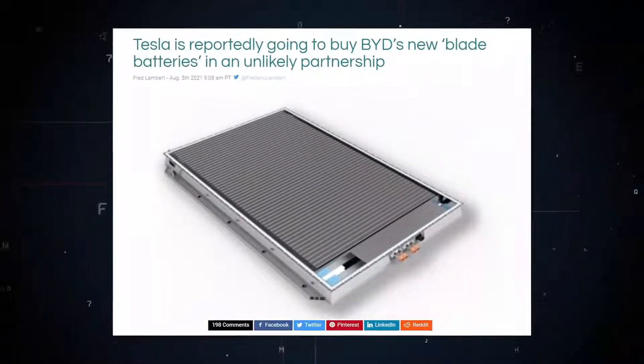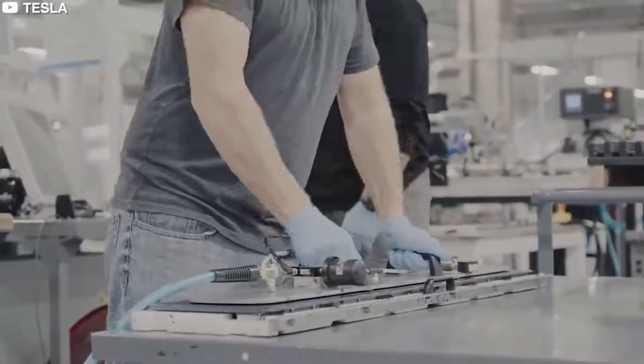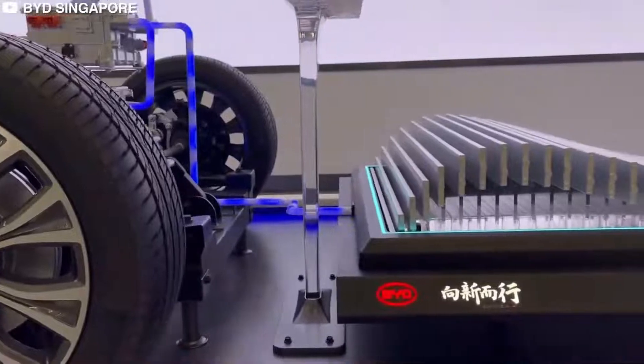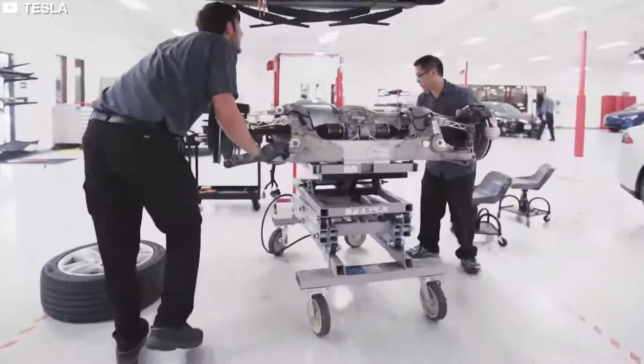Tesla is reportedly going to buy BYD's new Blade Batteries in an unlikely partnership. Tesla is said to have agreed to buy BYD's new Blade Batteries in a partnership that not many people would have predicted. The new cells use LFP chemistry, but the new blade-like form factor is the real innovation enabling a safer cell and higher energy density at the pack level, according to the company.